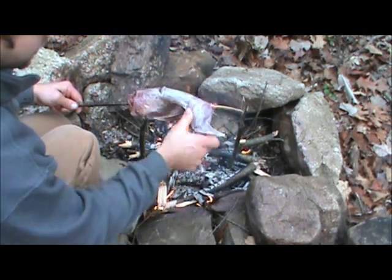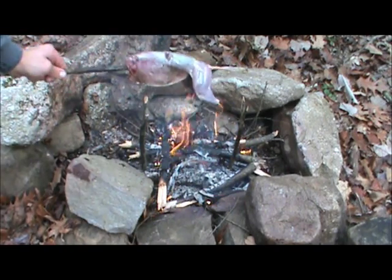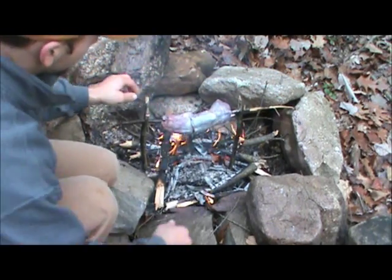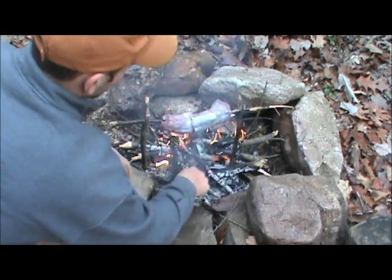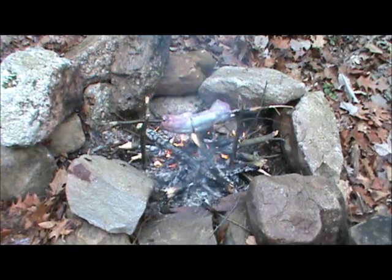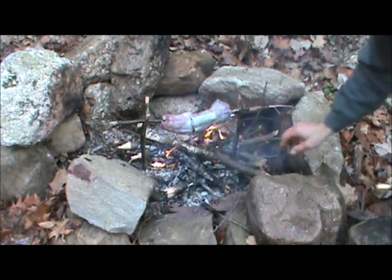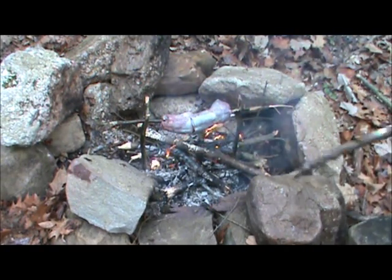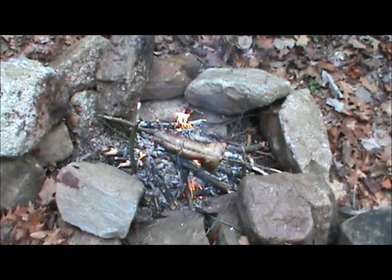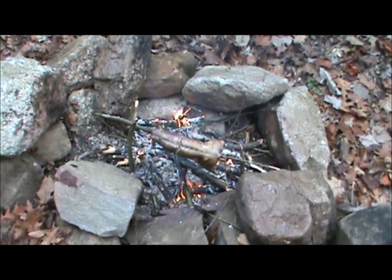I have to go rinse it off again — that'll be pretty good. Let's set this on the fire here. We'll start loading up hardwood to get it hot. There you go, it's about ready. Cooking what we can catch.